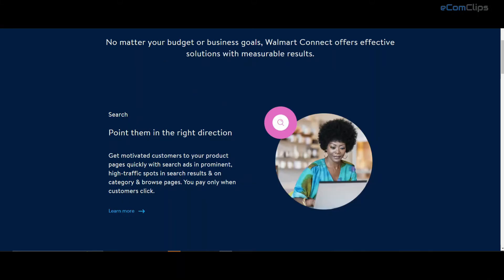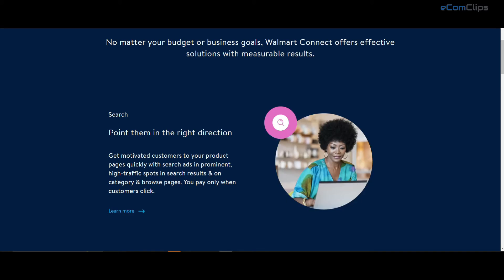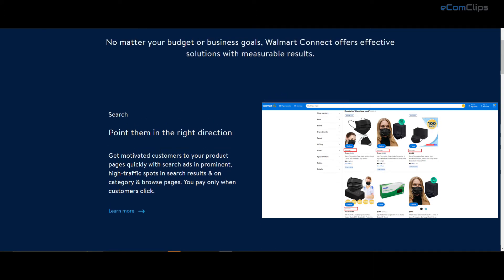Walmart offers search ads, where they will show your product ad to customers when they are actively searching for products like yours. It appears in high-traffic spots in search results and on browse pages. It is also known as a sponsored products ad.